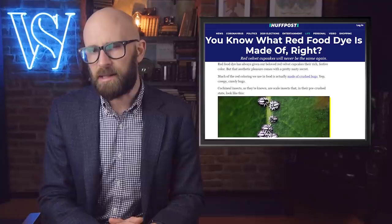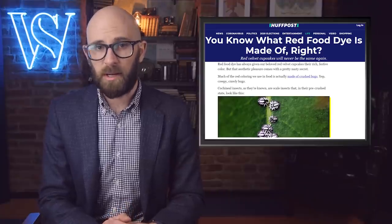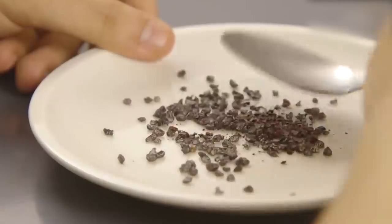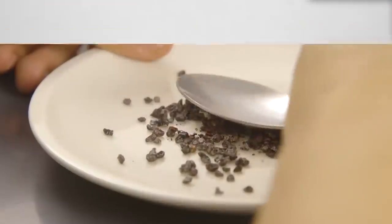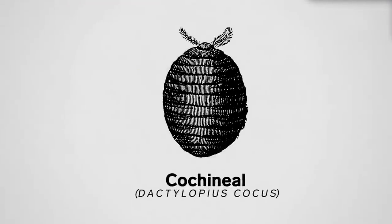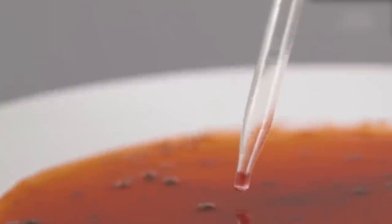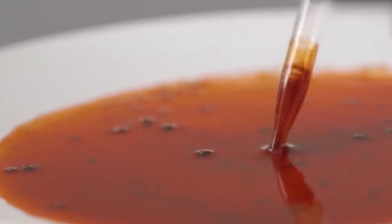Cochineal dye is the technical term, and that ingredient is a byproduct of bugs that are dried up and crushed. When that dried-up powder meets water, it makes a red pigment unlike any other. Red velvet cake, sausages, and even candy can contain cochineal dye. The little beetles feast off a certain type of cactus in American deserts and produce the dye in their stomachs to keep predators away — and you have the fruits of their labors in your own stomach.